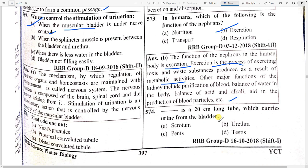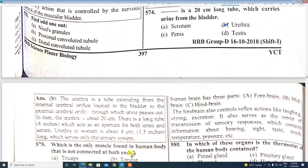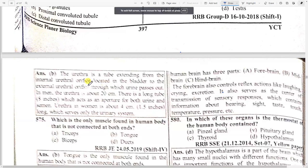The urethra is a 20 cm long tube which carries urine from the bladder — it extends from the internal urethral orifice located in the bladder to the external urethral orifice through which urine passes out. There is also a long tube which acts as an aperture for both urine and semen. The urethra in humans is about 4 centimeters.